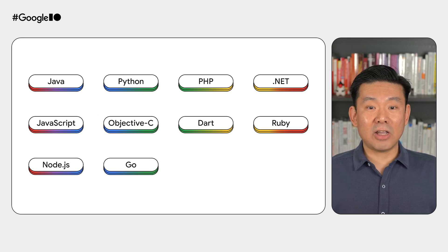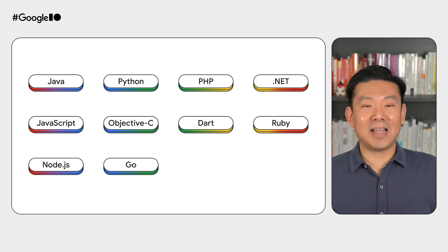We currently offer client libraries for Java, Python, PHP, .NET, JavaScript, Objective-C, Dart, Ruby, Node.js, and Go. That's a lot! Pick your favorite and give them a try to accelerate your development. But what about Flutter, you ask? We've got that too! The official Google Wallet plugin is available on pub.dev, ready to help you add Google Wallet's API functionality to your Flutter apps for Android.